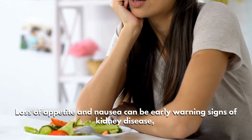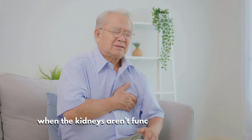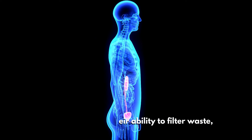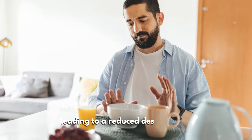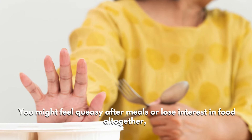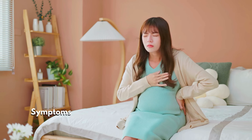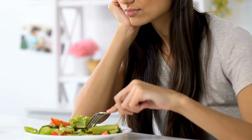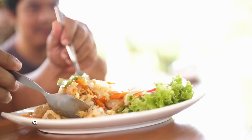Number seven: loss of appetite and nausea. Loss of appetite and nausea can be early warning signs of kidney disease, often resulting from the buildup of toxins in the bloodstream when kidneys aren't functioning properly. As the kidneys lose their ability to filter waste, these toxins can cause constant nausea, leading to a reduced desire to eat. You might feel queasy after meals or lose interest in food altogether, which can result in unintentional weight loss and malnutrition. Symptoms to watch for include persistent nausea, vomiting, and a lack of interest in meals.